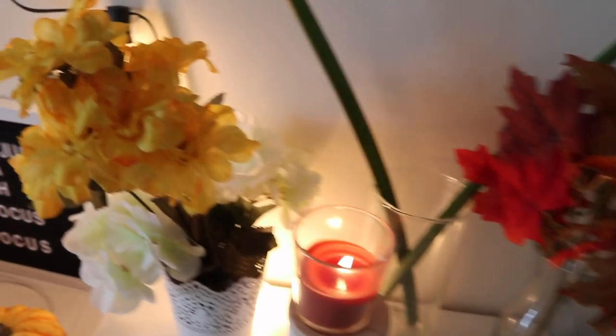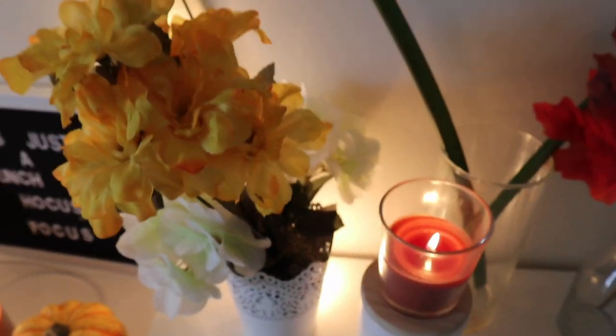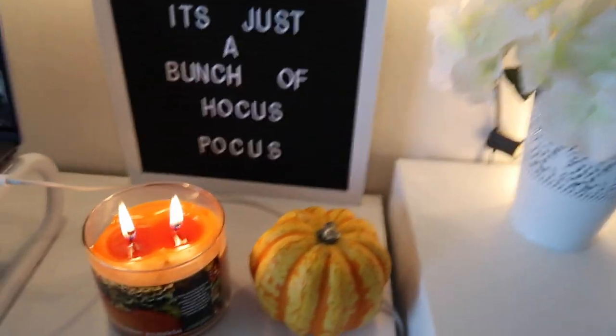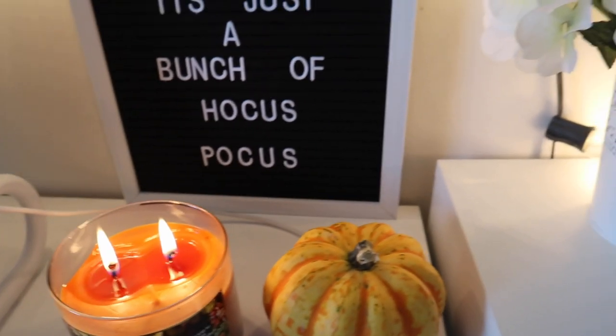I just have some of my cleaning supplies and drawing supplies. For decorations, I just put a pumpkin candle right here, some fall flowers, and some leaves. I love Bath and Body Works candles for the fall — they just smell so good.